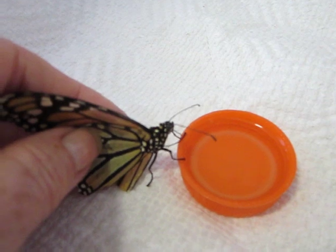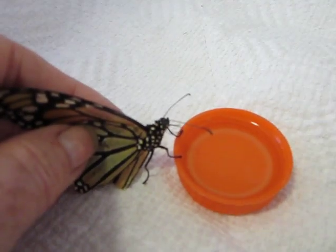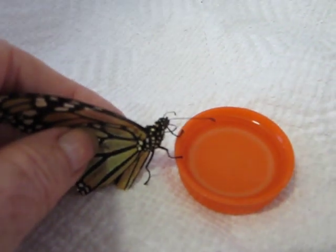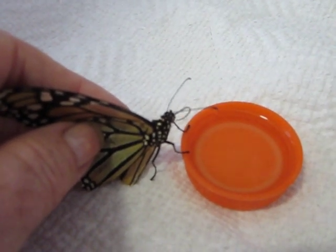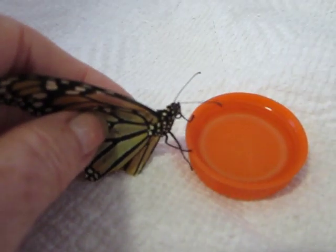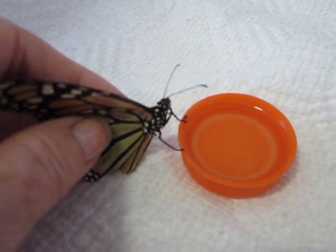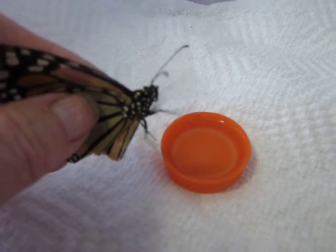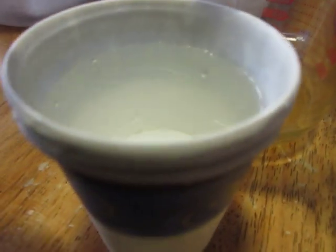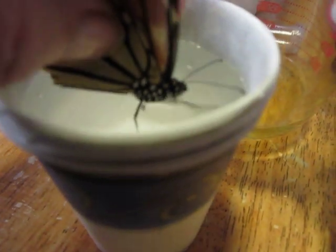I'm sorry it's so dark in here. There's natural light coming through a garden adjacent to me, but right now it has two and a half containers of caterpillars in it. So she's finished eating, and I'm going to take her and wash her off just a little bit.